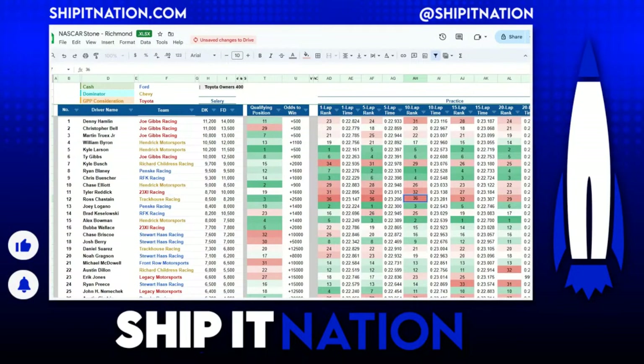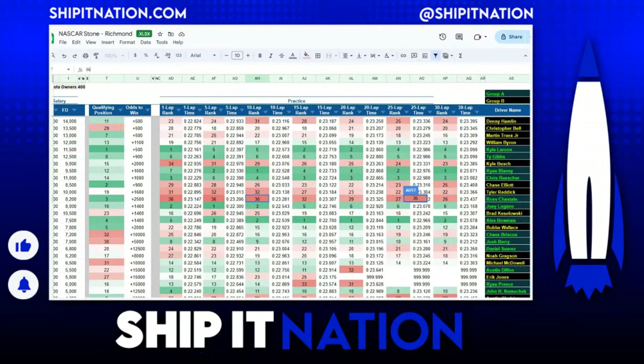Let me go ahead and switch to my overlay. Let's break down some of my favorite drivers for today's Toyota Owners 400. The first thing I'd like to go over is the practice speeds from this weekend and why I'm not going to be using them as much as I normally would when building lineups. This week at Richmond, the drivers in Group A had a considerable — and I mean a considerable — on-track advantage during practice compared to those in Group B. Practice kicked off at 10:30 in the morning and finished around 11:15 or 11:20, and the race is at 7 o'clock Sunday night.